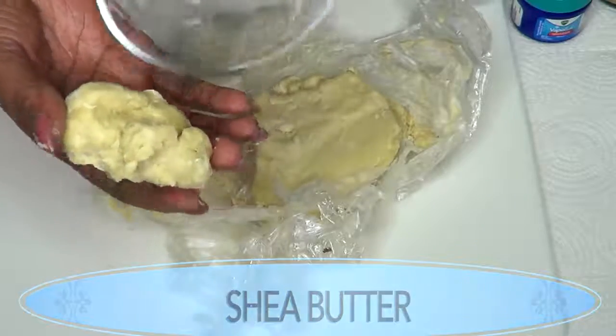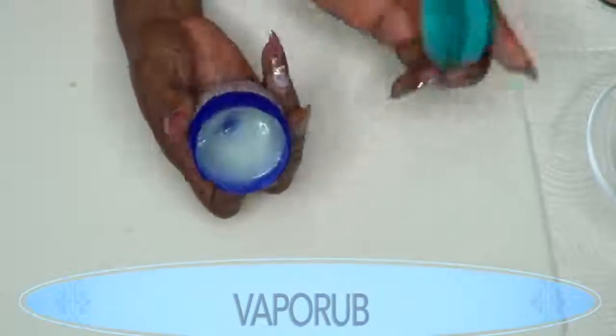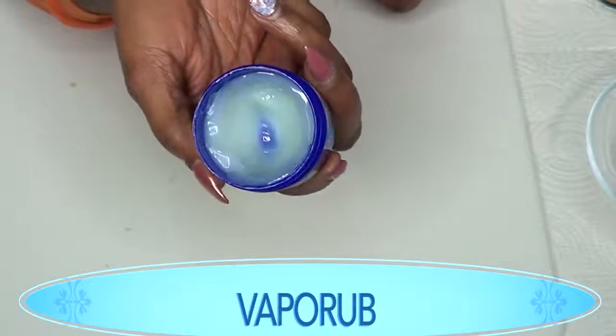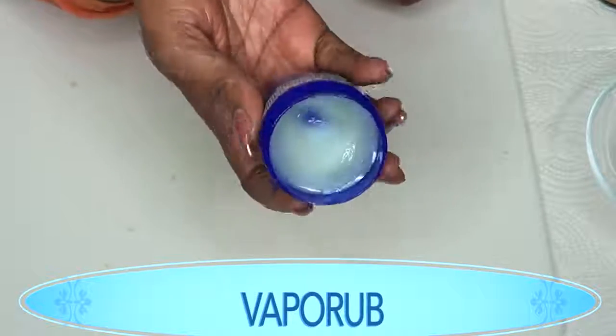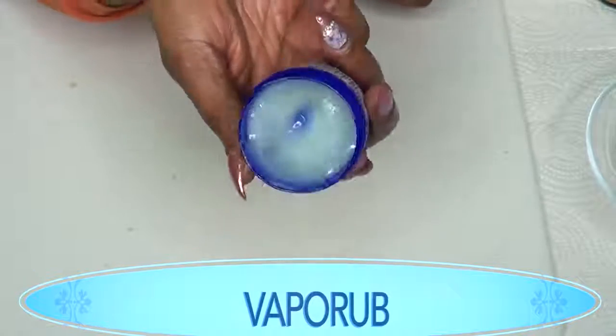You can choose to double up on the ingredients in this recipe. Our second ingredient is Vicks VapoRub. VapoRub is known to help get rid of stretch marks — it contains camphor, and when mixed with other ingredients, it helps to clear and fade your stretch marks.